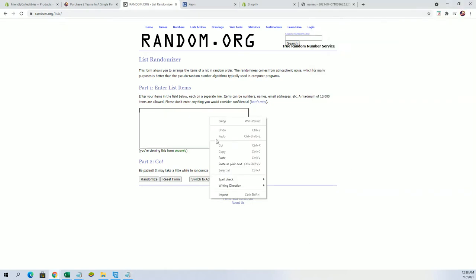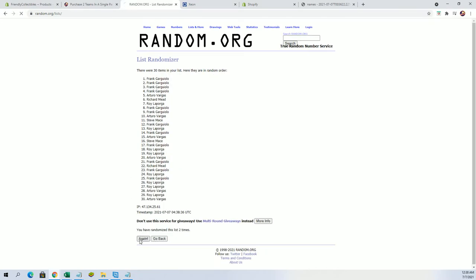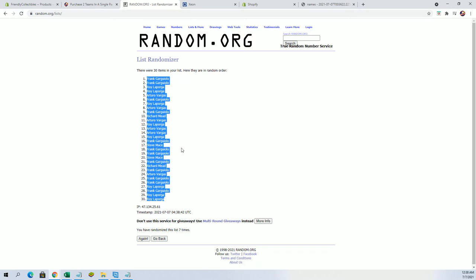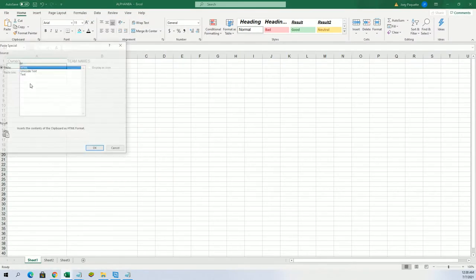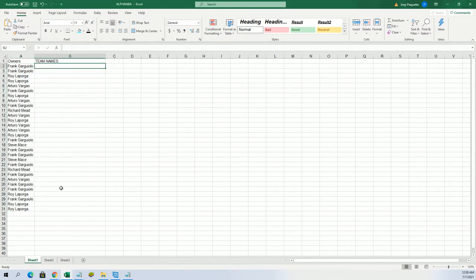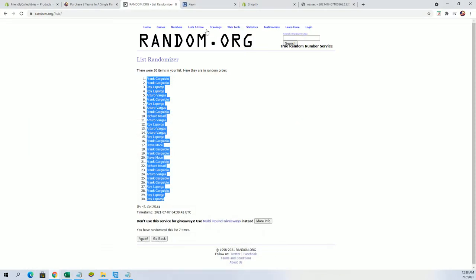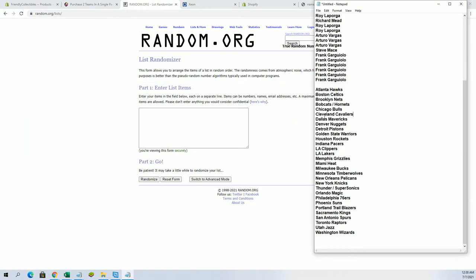Let's do this. There we go: 1, 2, 3, Razzle Dazzle 4, 5. Alright, Frank G to Roy. And let's do teams next, yes.